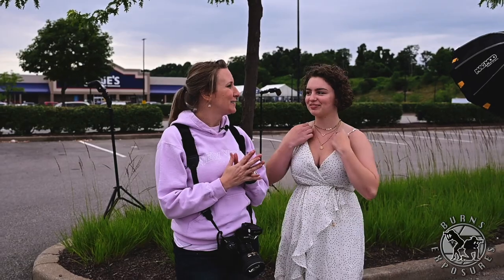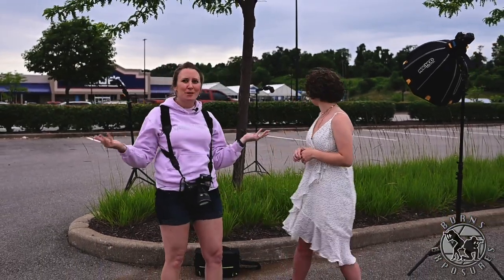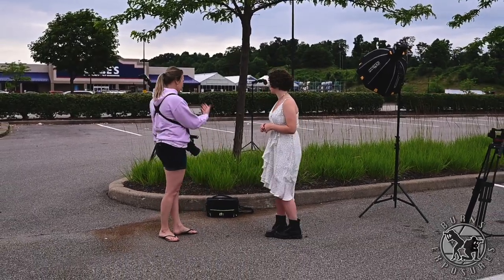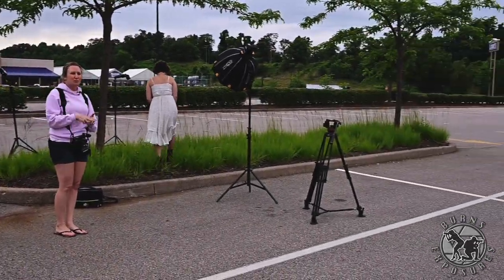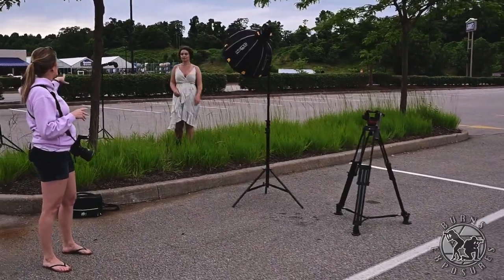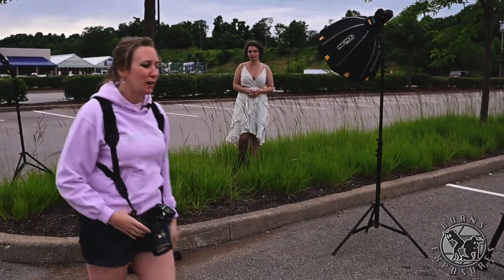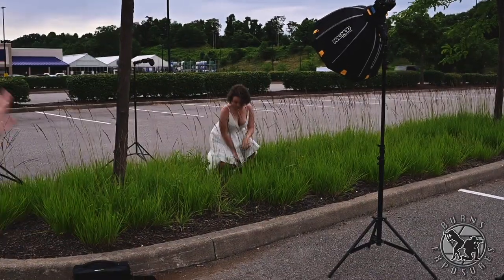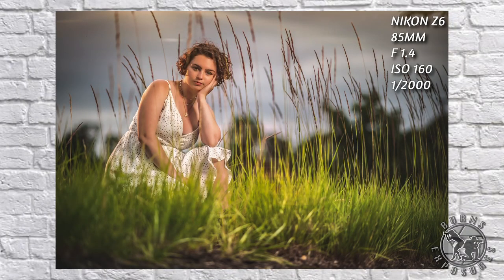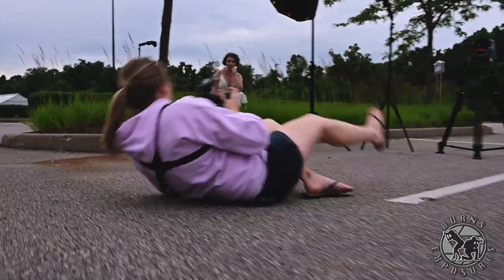We did a wardrobe change — she put on this beautiful, kind of country-looking dress. So we thought: tall grass. And we found some tall grass in the middle of the parking lot. I'm going to put Haley in the middle of this patch of tall grass. We have just two lights for this one: our key light over here and a hair light behind her with orange to make a nice sun glow on her hair. I'm going to shoot down low so you don't see any of the parking lot. Let's see what we can get.